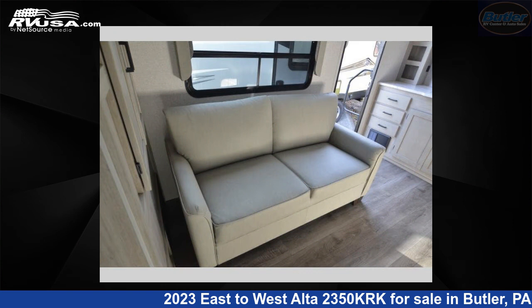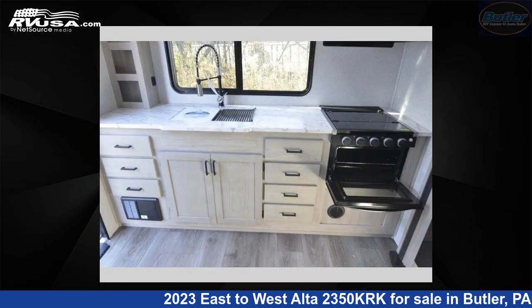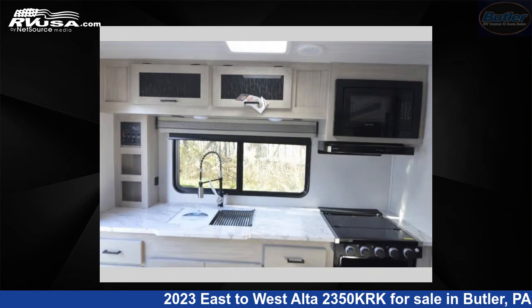The floor plan layout of this travel trailer features a front bedroom, rear kitchen, and two entry/exit doors. For more information and pricing on this unit, and to see all units available for sale by Butler RV Center, visit rvusa.com.